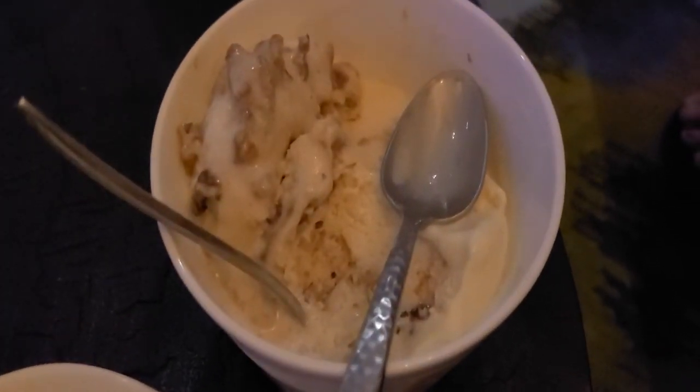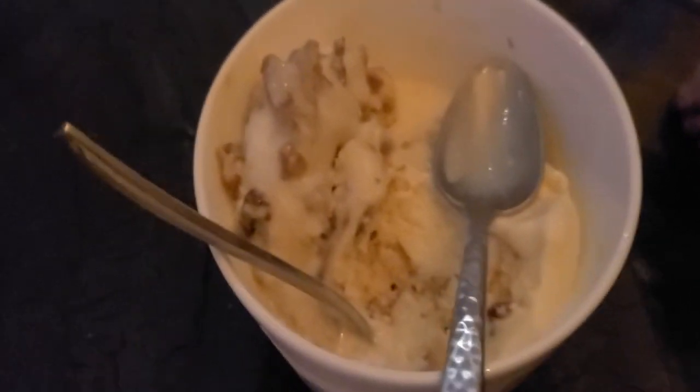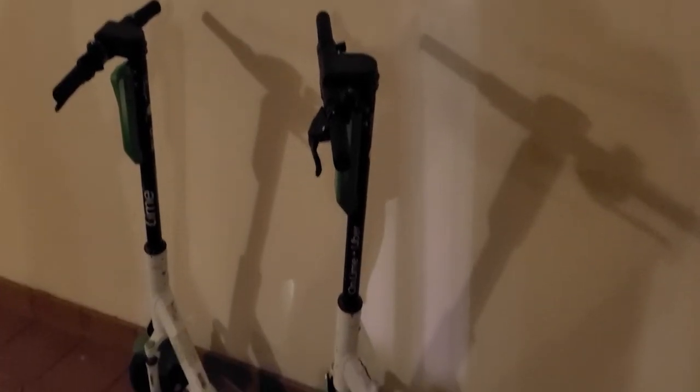We ended up getting the other dessert too — walnut maple ice cream, also six dollars. Holy crap, it is so good. At six dollars it's bigger than it looks. You can really taste the nuance of the cheesecake, the pecans, the blondie — it's really good, not overpowering, very subtle. We're contemplating doing the online order plus Uber to get back to our hotel instead of taking a lift.